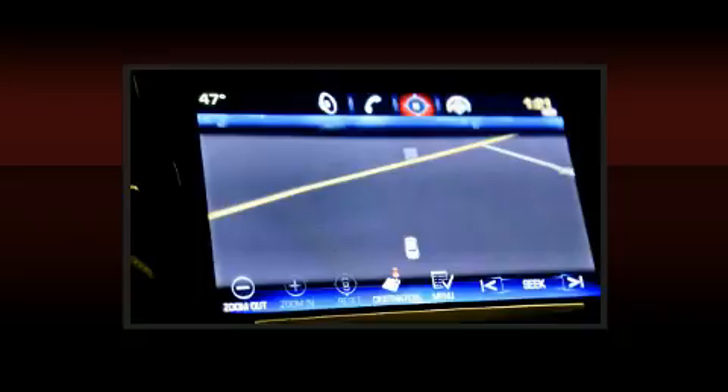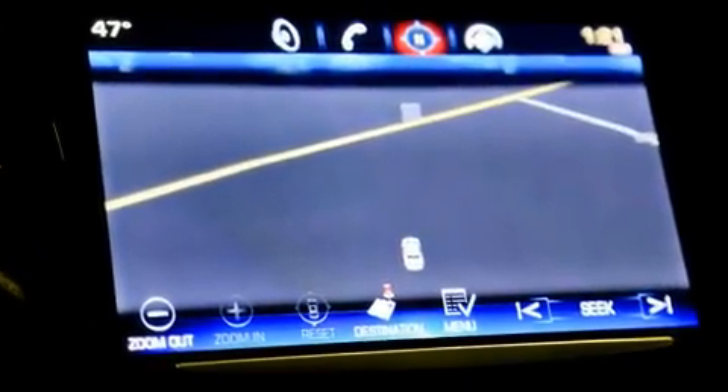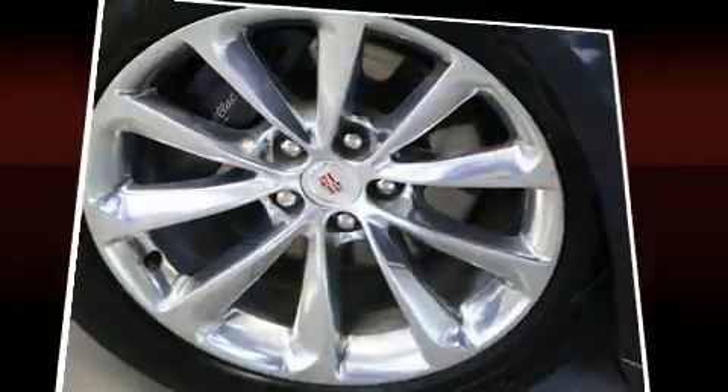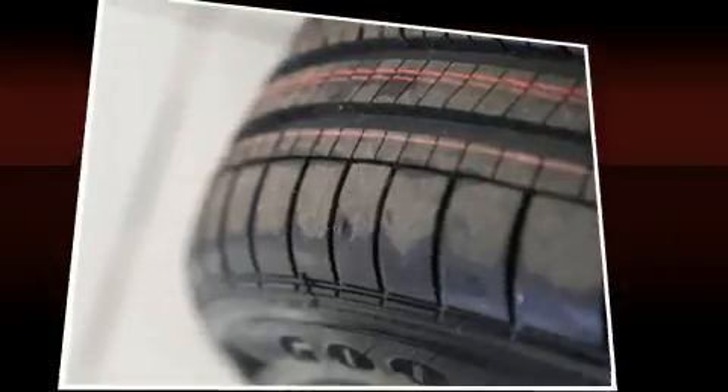Standard features include power windows, mirrors and seats, leather upholstery, adjustable headrests in all seating positions, automatic dimming door mirrors, and a split folding rear seat. You and your passengers will enjoy the stereo system, which includes a